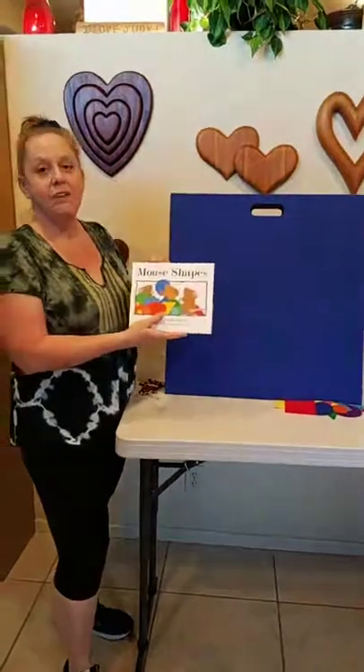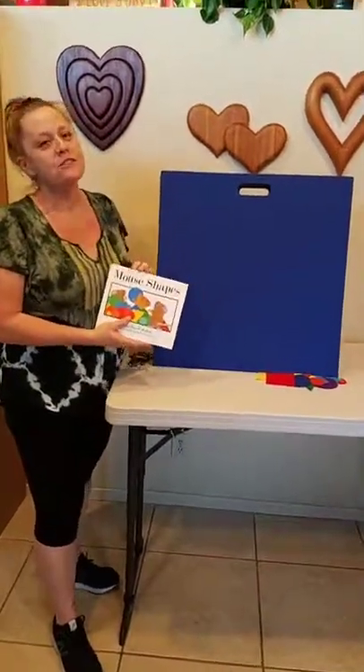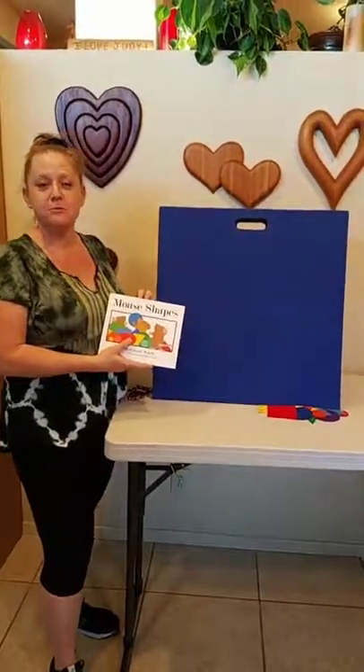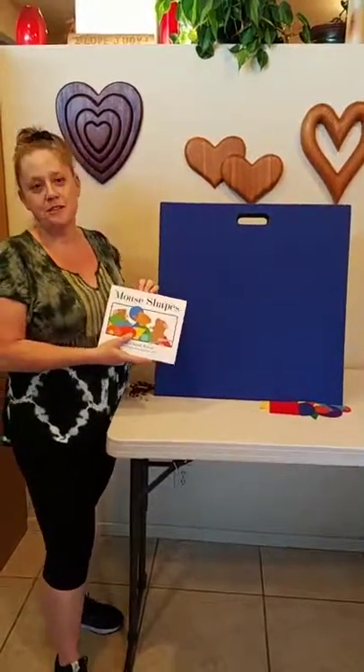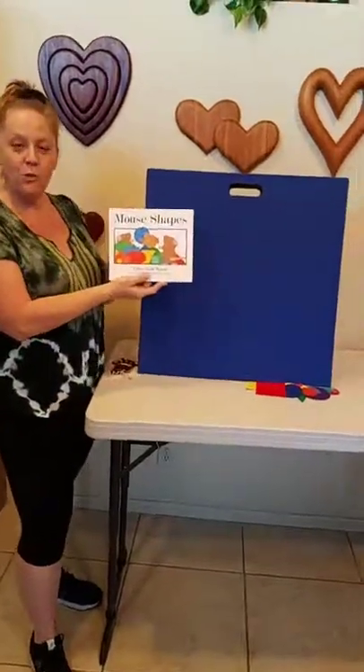And we're live. Hi storytellers. We've just loved all of your comments about your favorite mouse-related stories, so we thought we'd share one of our favorite mouse-related stories. This is Mouse Shapes by Ellen Stoll Walsh.